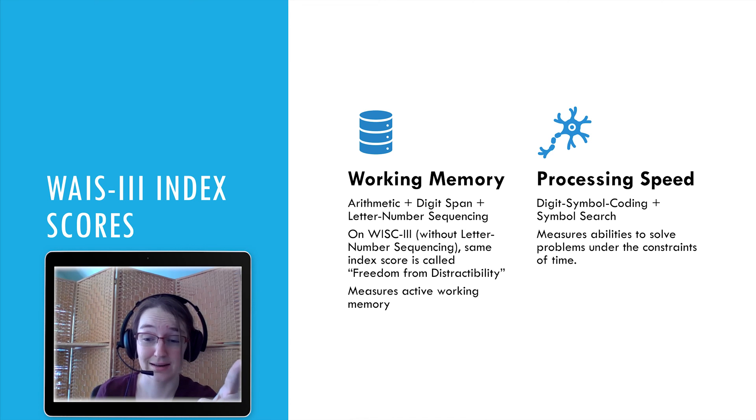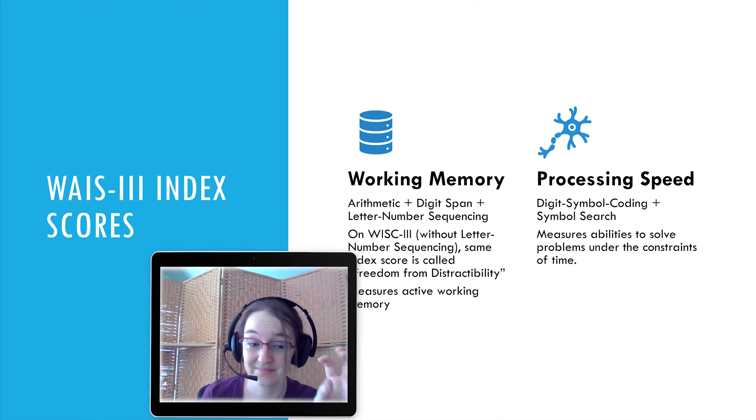Working Memory is composed of arithmetic — more of a word-problem-style task — digit span, and letter-number sequencing. On the WISC, removing letter-number sequencing produces a similar index called Freedom from Distractibility, which measures active working memory. Processing Speed is made up of digit symbol coding and symbol search, and measures your ability to solve problems under time constraints.